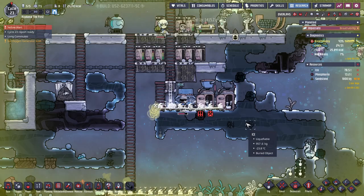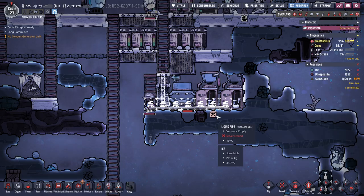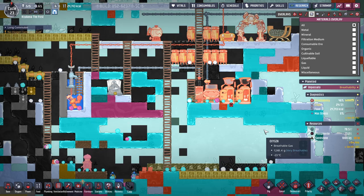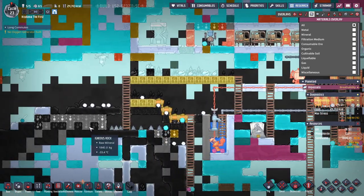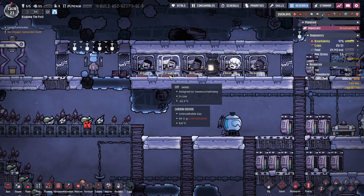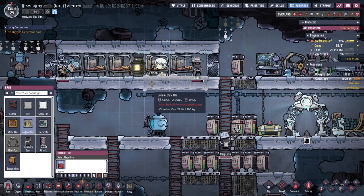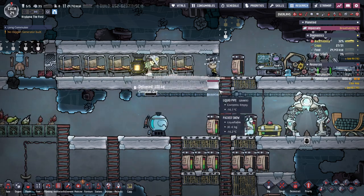Germs everywhere — actually it's not that bad. You guys don't need to be yellow alert, just high priority. I've seen worse colonies, not that this is great, but I've seen worse. I'm also realizing I've trapped you in a room with no airflow other than to the sides, so I should probably make those airflow tiles.